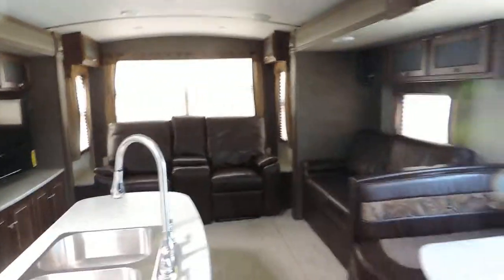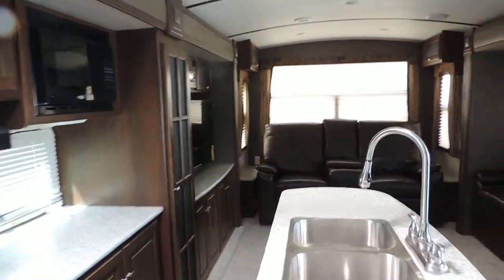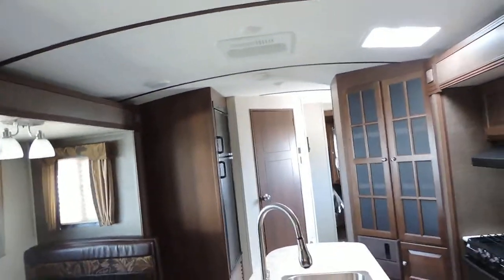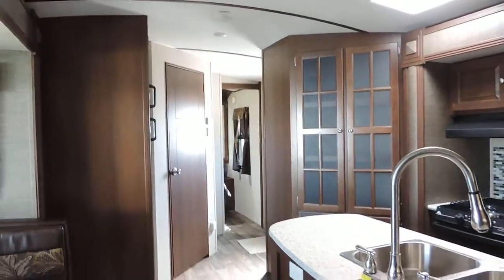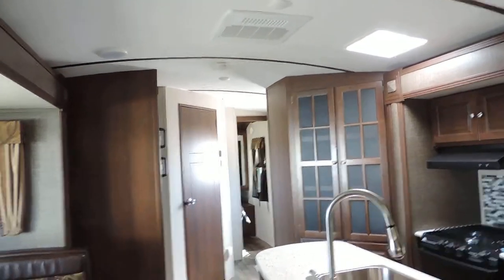This unit is great — it has two opposing slides which makes for very comfortable living quarters with tons of space. It comes with a 12-year rooftop warranty and two-year bumper to bumper. It's a fantastic unit. If you have any questions please call — thanks for watching.